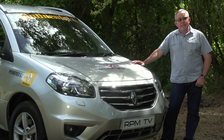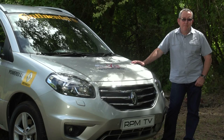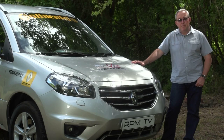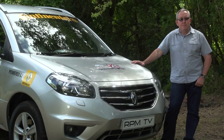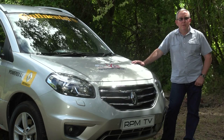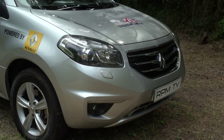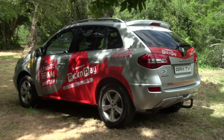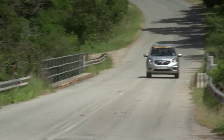The Renault Koleos might look less gung-ho than some other SUVs, but it's easy to underestimate this vehicle. It does have full-time four-wheel drive, decent approach and departure angles, and a fair amount of interior space, so when you do venture off the beaten track you'll be surprised by what it can do. This particular unit was used to promote the Ultimate Braai Master reality show, which explains the eye-catching livery, but it's the Renault's all-round talent that matters most.